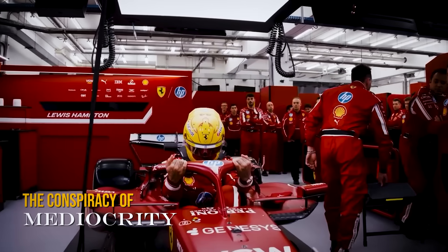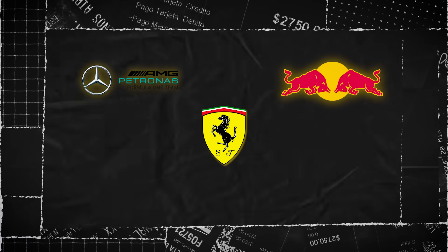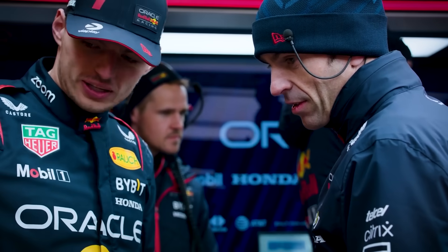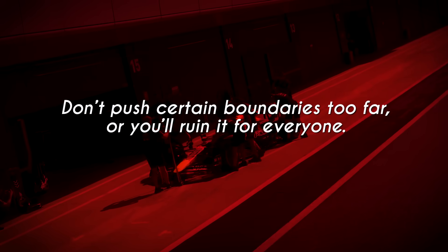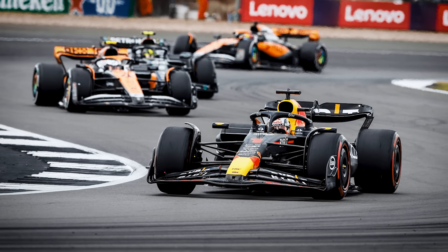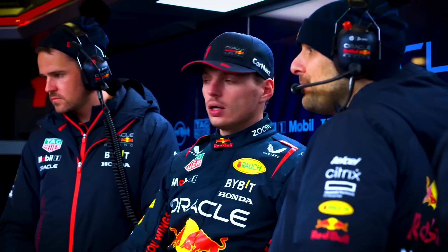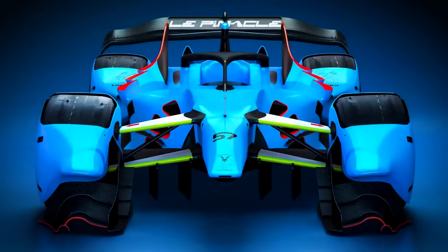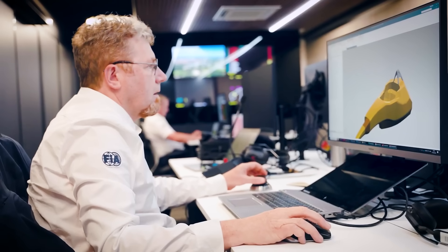But what should really make you angry is this: teams know these loopholes exist. Engineers at Mercedes, Red Bull, Ferrari — they've all done the calculations. They know exactly how much performance is being left on the table, and they've all agreed not to pursue it. It's not written down anywhere, there's no formal agreement, but there's an understanding in the paddock: don't push certain boundaries too far, or you'll ruin it for everyone. It's a conspiracy of mediocrity — teams deliberately holding back their engineering capabilities to maintain the illusion of close competition. The fans are being cheated out of seeing what Formula One could really be.